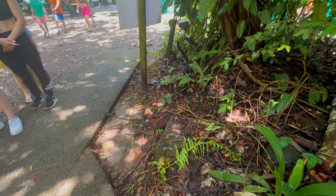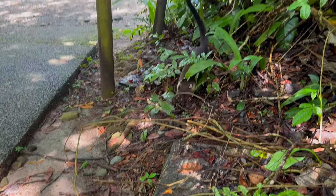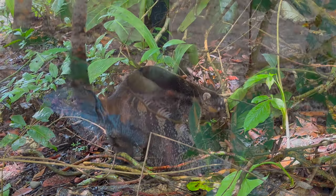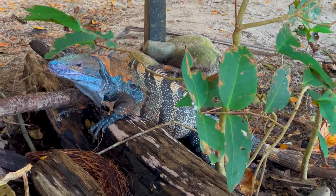Here we have Central America's version of a raccoon. Again, it's amazing how close you can get to the animals and they don't seem to react, but of course you should keep your distance and not bother them. And here's a good-sized lizard — looks like a little dinosaur.